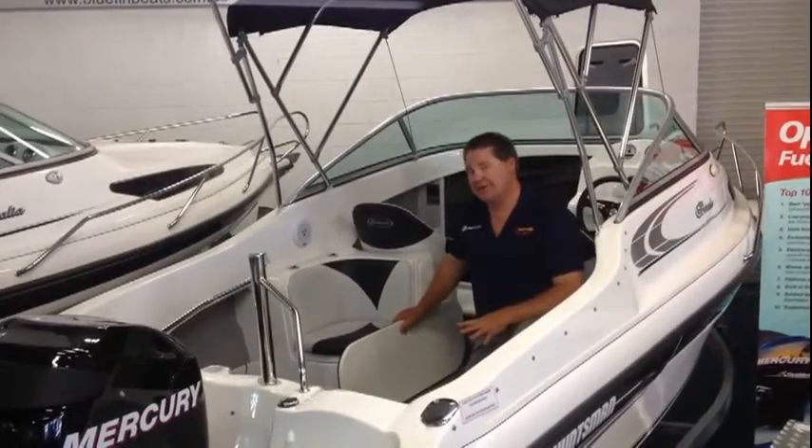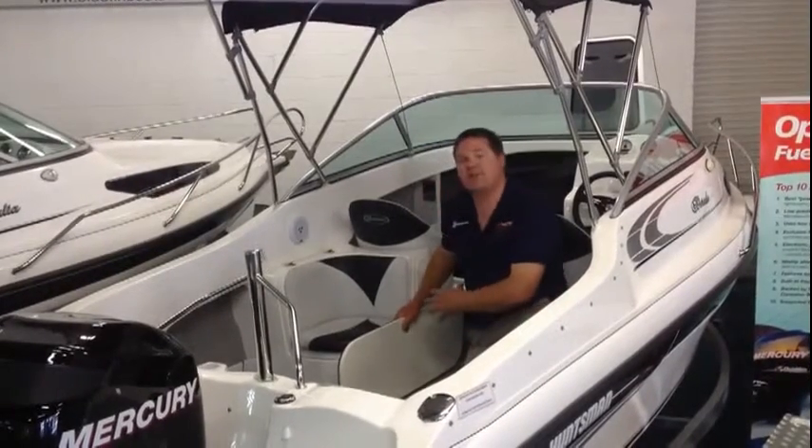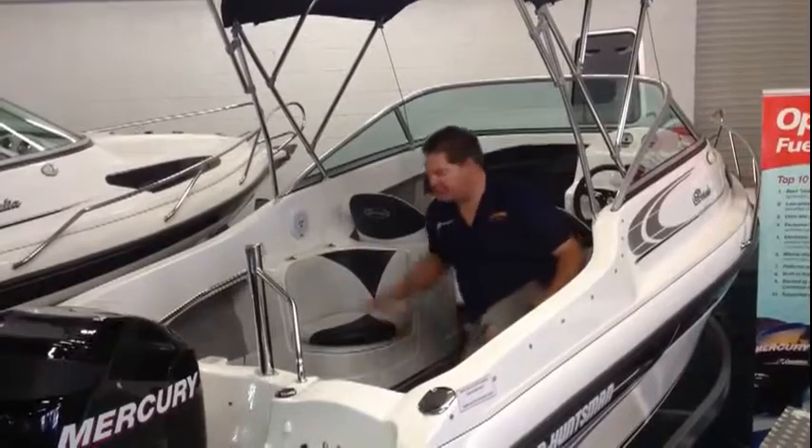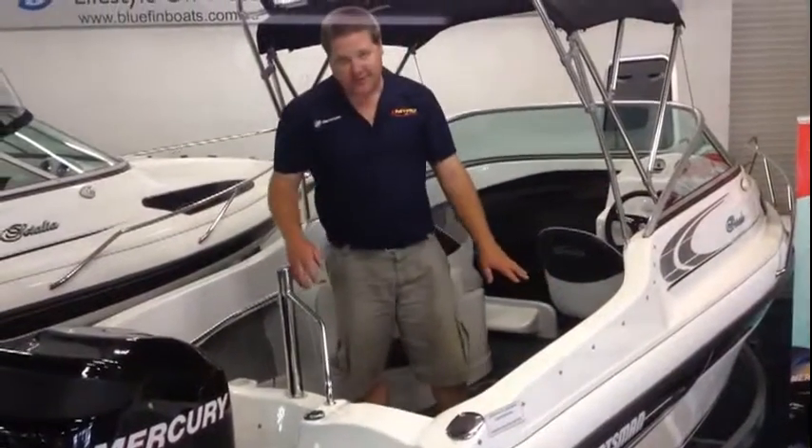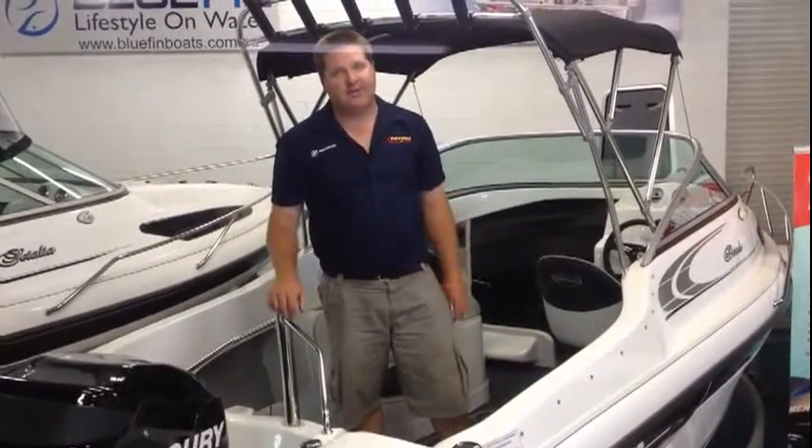There's also a ski locker — all drainable — going right up to the front of the boat. Side pockets and broad storage racks on the side provide plenty of storage for a nice little bit of the boat.